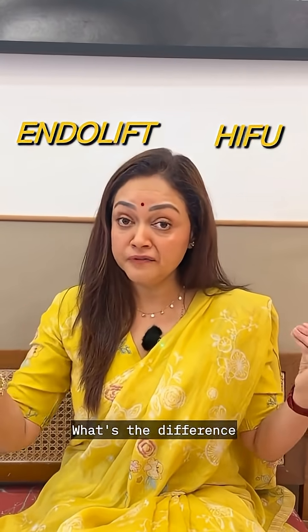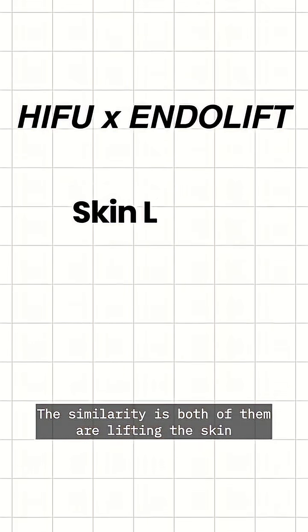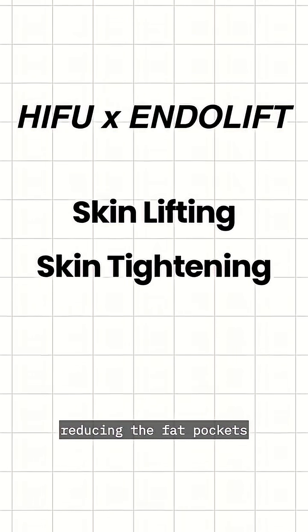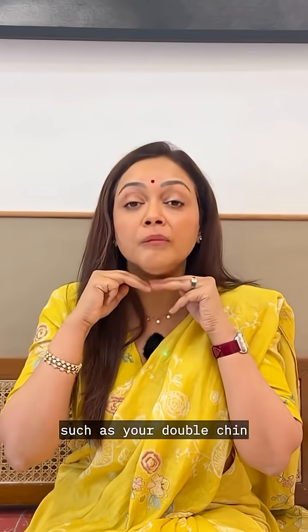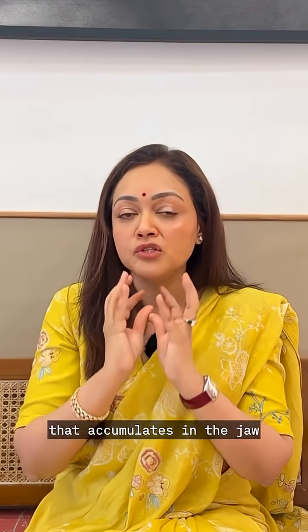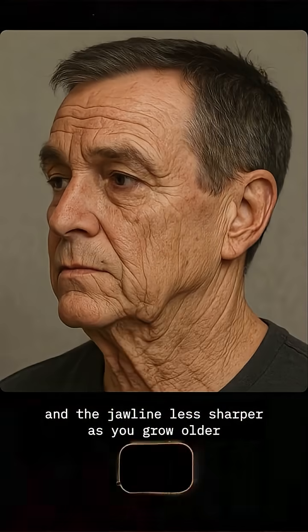HIFU and Endolift — what's the difference, what's the similarity? The similarity is that both of them are lifting the skin, tightening the skin, and reducing fat pockets where we don't want them, such as your jowls, your double chin, and also the fat that accumulates in the jaw, which makes the angle of the jaw and the jawline less sharp as you grow older.